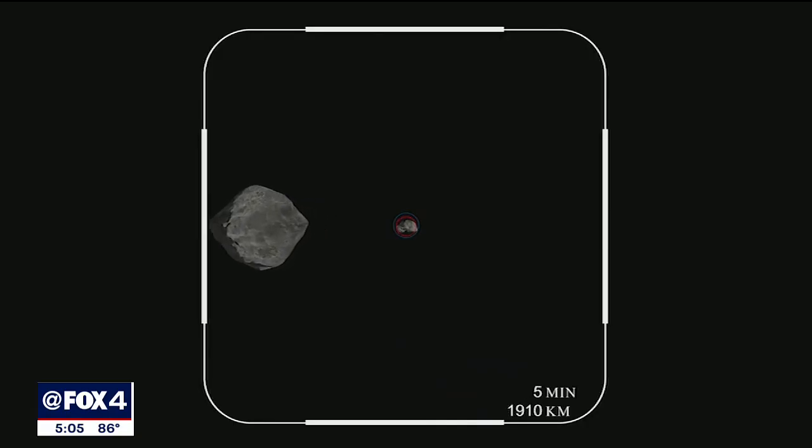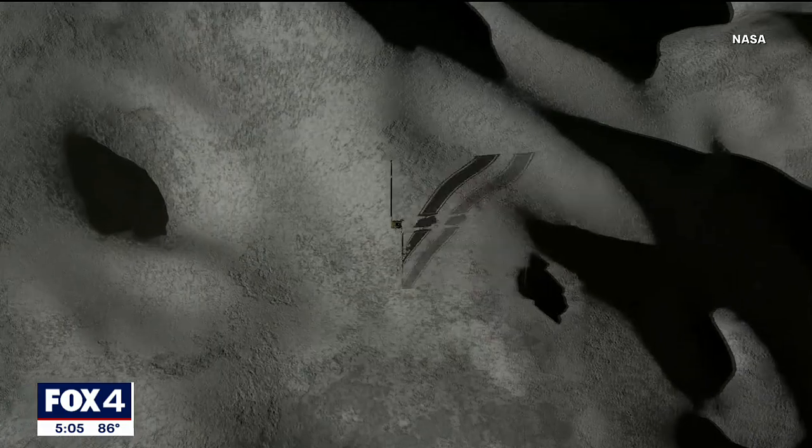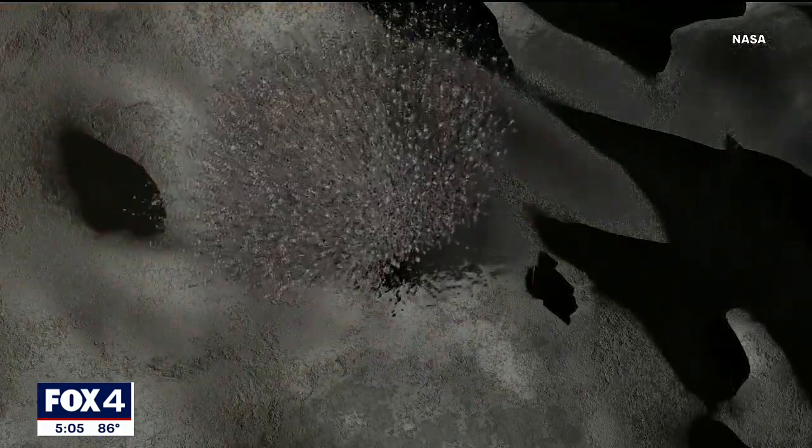DART, or Double Asteroid Redirection Test, got its name from its purpose. The goal is to push the asteroid off course, changing its future position over time. This is all about asteroid deflection, not destruction.